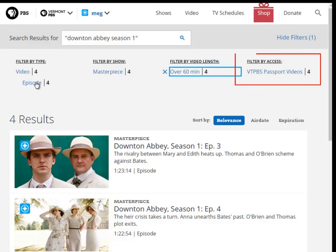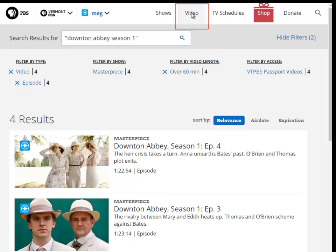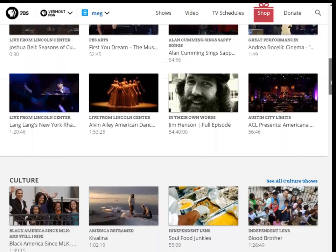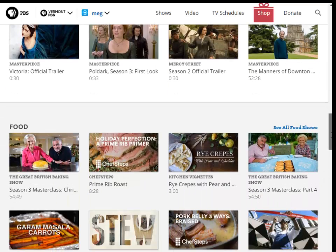Click the Passport Videos link under the Filter by Access section to easily access your Passport videos. To search the site by video, click the video link in the top navigation menu. When the video page surfaces, you'll see that each type of video is segmented by genre, such as arts and music, culture, drama, and so forth.